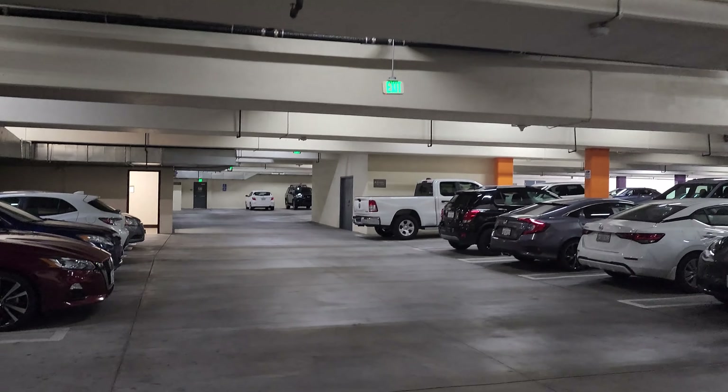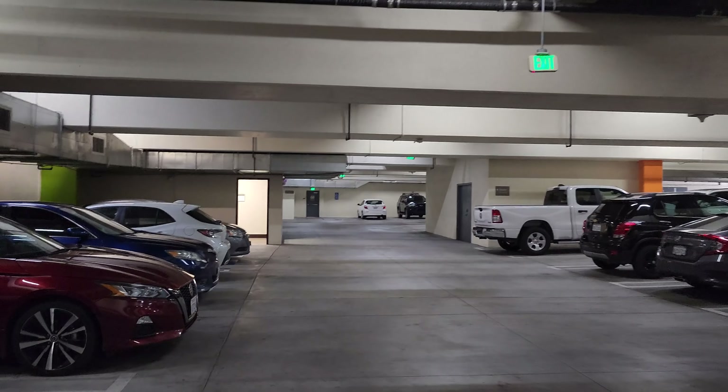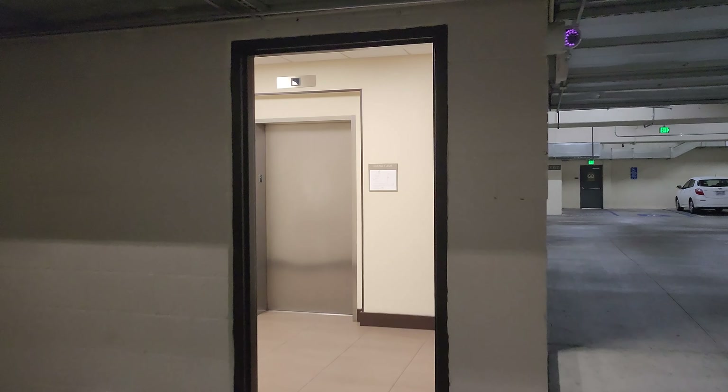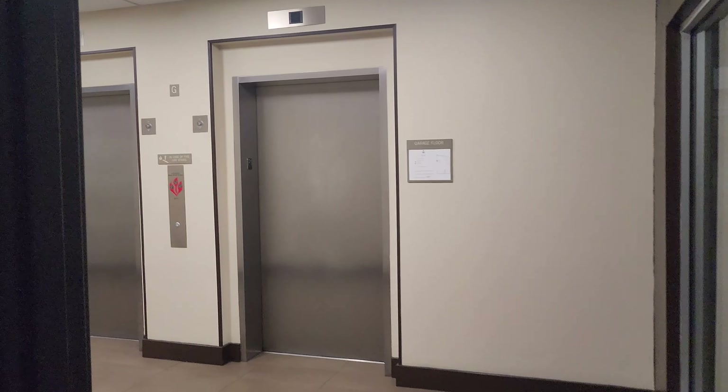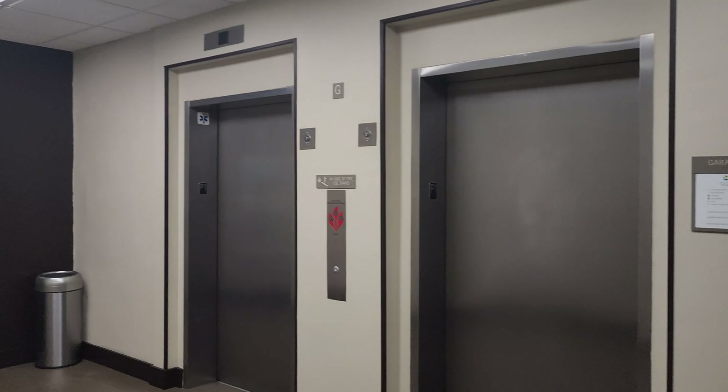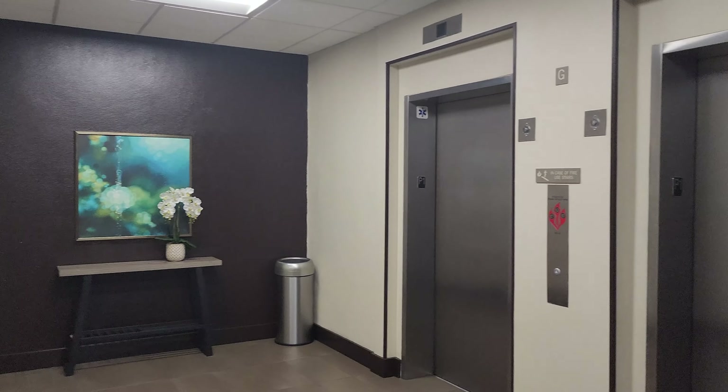One of the nice things here at Hyatt Place is they do have an underground parking garage that has easy access. There's always plenty of parking here, and the thing I like the most is all you have to do is walk straight over to this little room and these elevators will take you straight up to your floor — you don't have to go through the lobby. I will say parking here is pricey because it's near Disneyland — $30 a day plus tax.